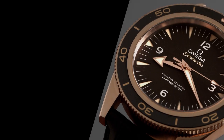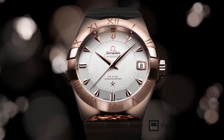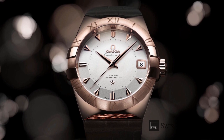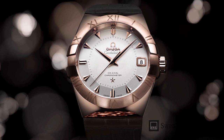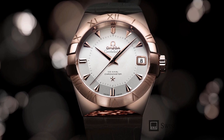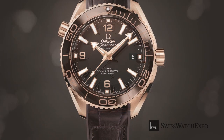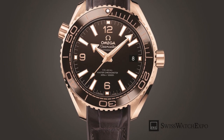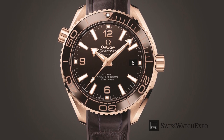From SwissWatchExpo, spotlight on the Omega Sedna Gold, Omega's patented rose gold. In their endless search for the best materials to use for their watches, watch brands have created their own secret formulas to produce metals that they can call their own. In the case of Omega, they have been producing their own brand of 18 karat rose gold since 2013, the Omega Sedna Gold.